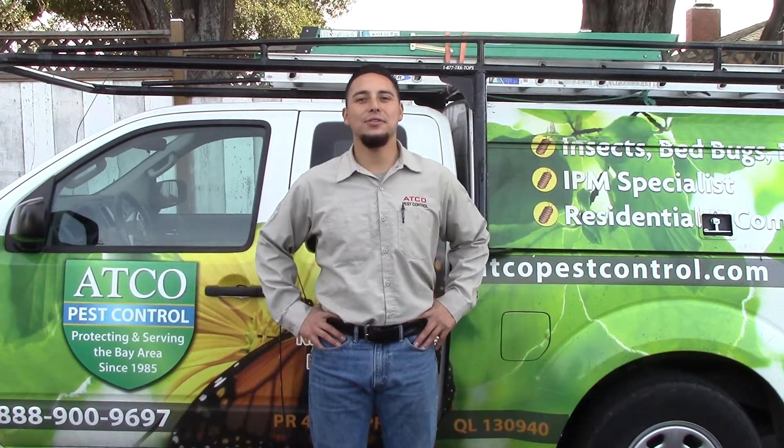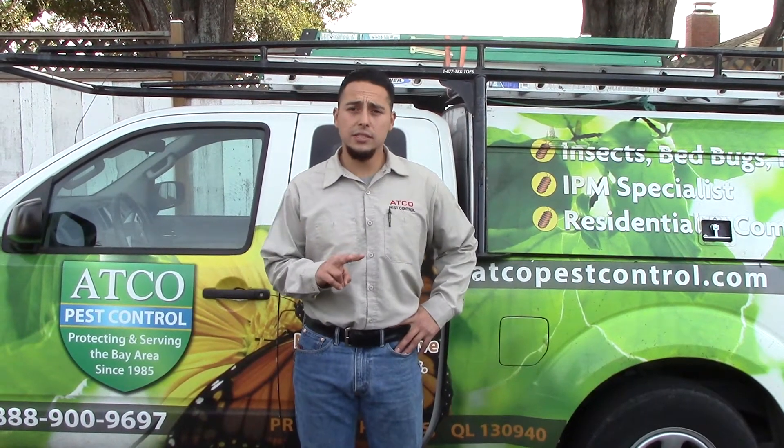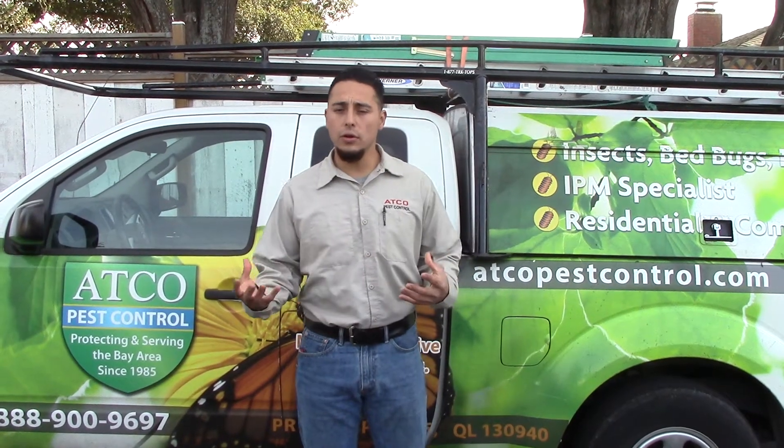Hey, Bob Ramirez with ATCO Pest Control. I want to talk to you about the differences between the two species of ants that we deal with — the Argentine and the Odorous House Ant.